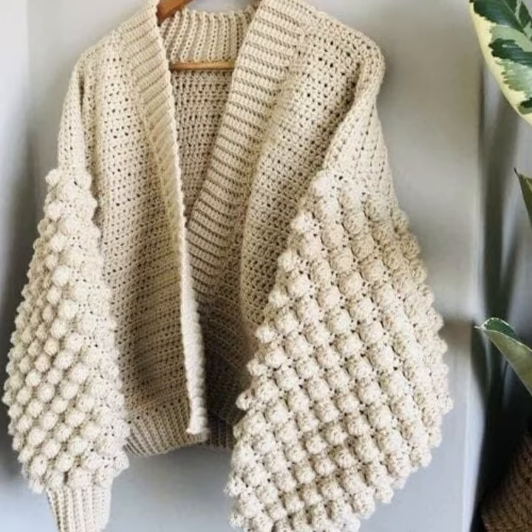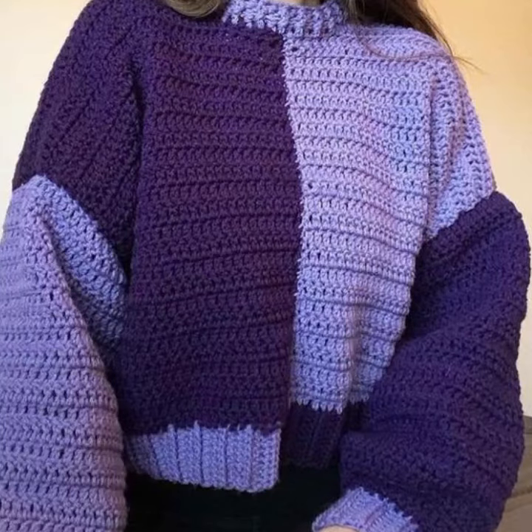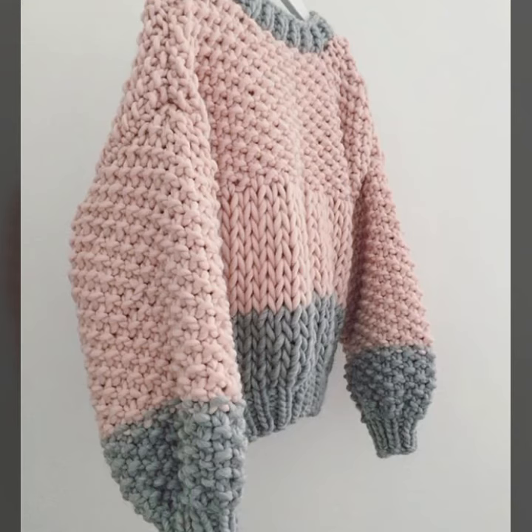So friends, how are you? I am fine. I hope you are enjoying the best condition of health. I am back again with the most stylish, most demanding collection of beautiful and trendy women crochet sweater designs. I hope you are also doing well.